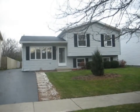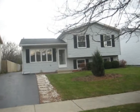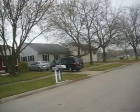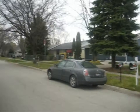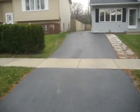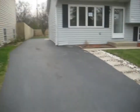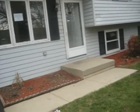This is 1916 Joppa Avenue in Zion. This is a three-bedroom, two-bathroom tri-level. It's got an asphalt driveway with room for probably three cars. There's aluminum siding.